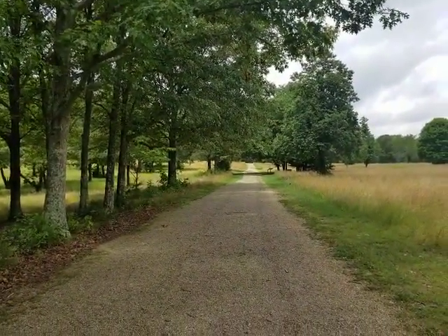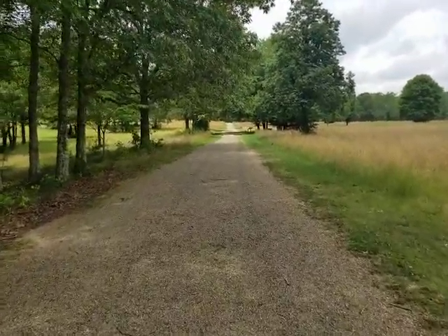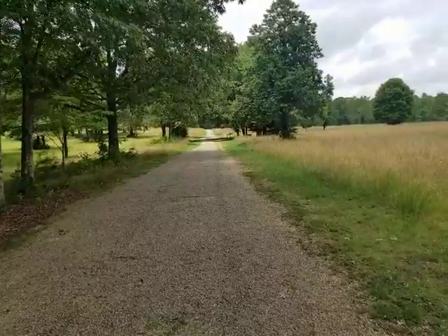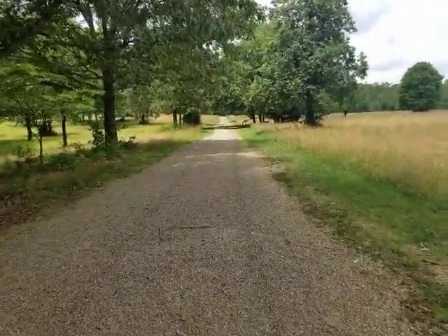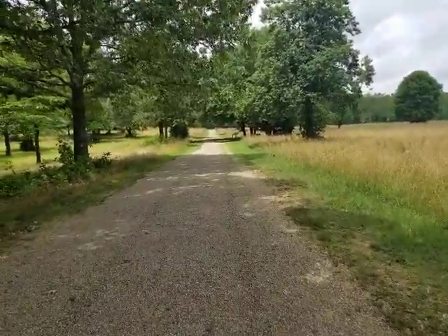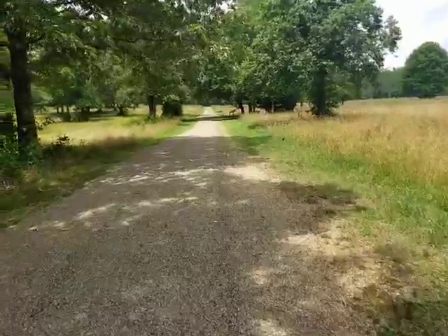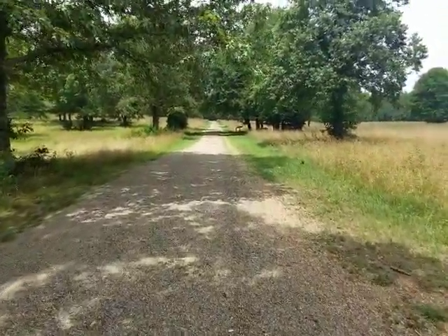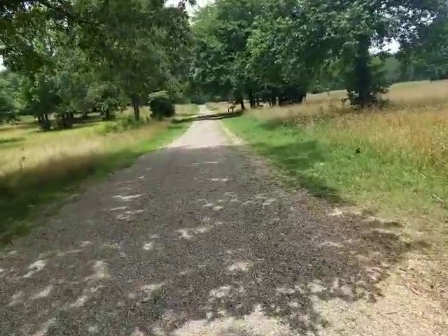The British had approximately 1,200 troops here and the Americans had about 1,800, so you had about 3,000 troops scrapping here on that day. The British were a confident bunch, and they deployed their small cannon here and were blasting away at the Americans.